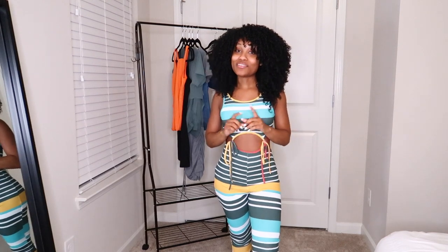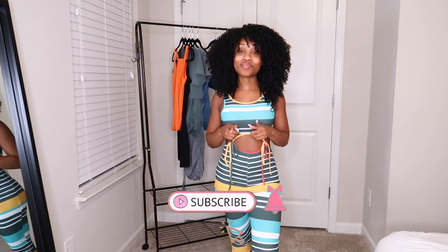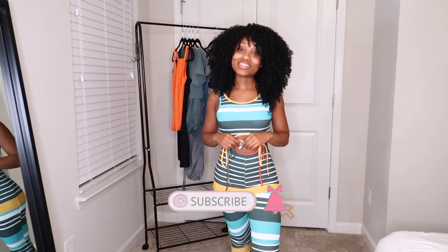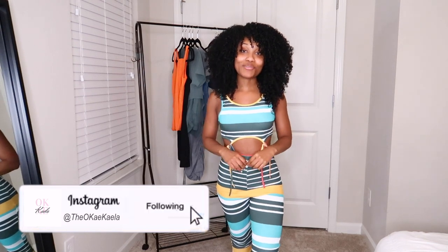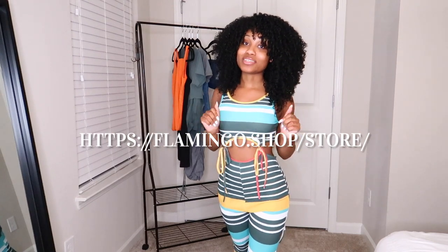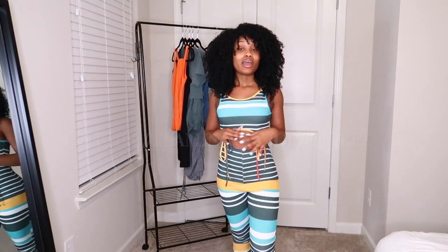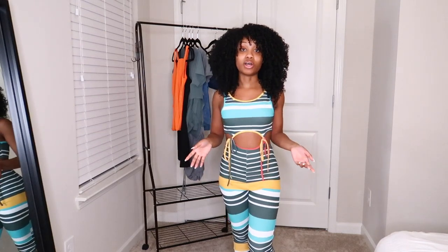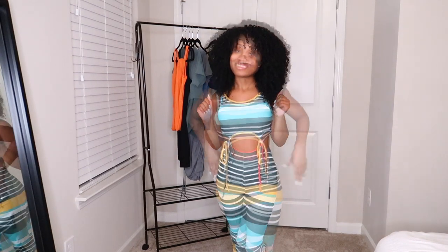Hey loves, welcome to my channel. My name is Kayla, and if you are a lover of natural hair, fashion, beauty, and lifestyle, make sure you hit that subscribe button for more videos and follow me on Instagram at theokkayla. I have a Flamingo Shop haul for you guys today. I'll leave the website on screen and in the description box, along with everything I ordered — all a size small or extra small. These are some really cute summer looks, so let's get into it.